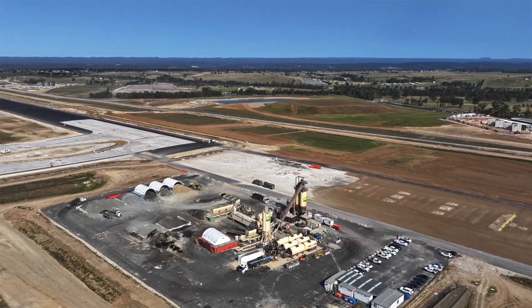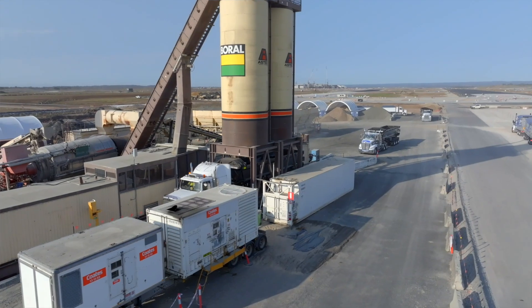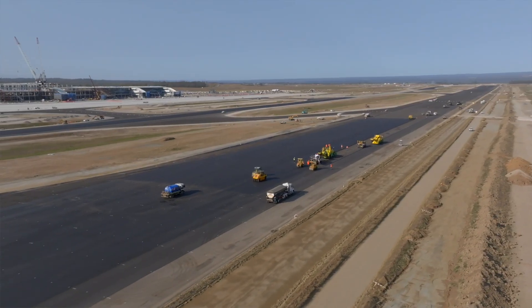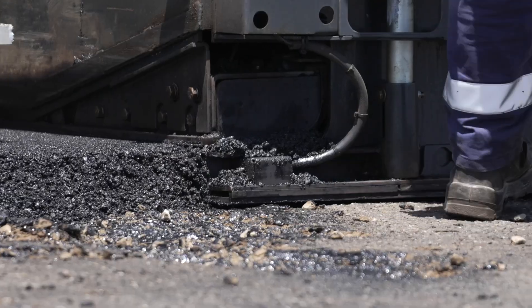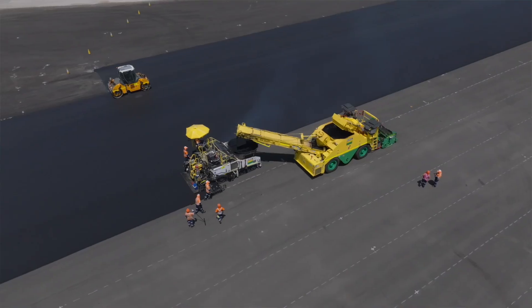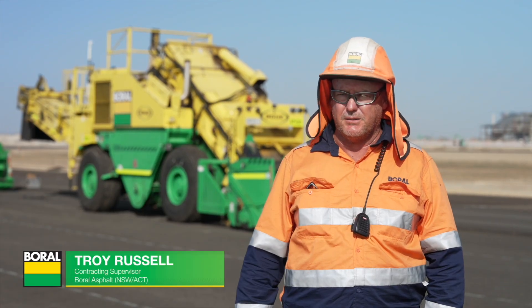The process starts at the asphalt plant where our asphalt cartage trucks are loaded with the asphalt material. They then proceed out to the runway where the crew is working, and dispose the material into the MTV where it's transferred into our paver. The crew then paves the material out onto the runway. Having a source right here means it's quicker for the trucks to come in and out, so we can get the volume down as fast as possible.